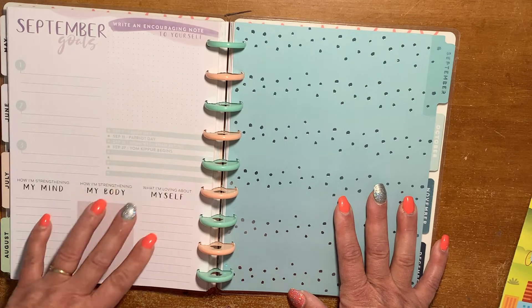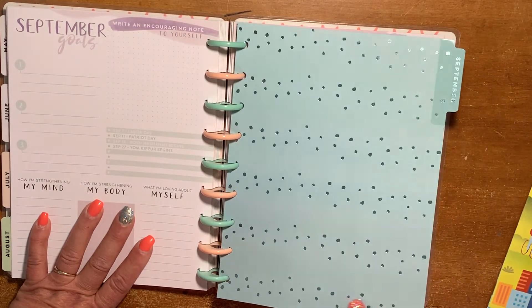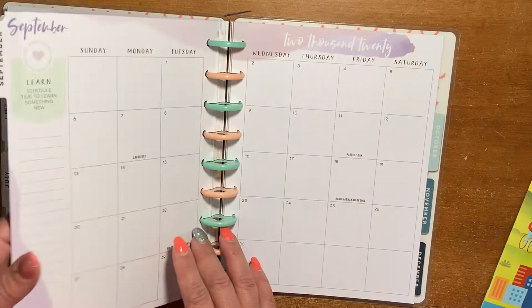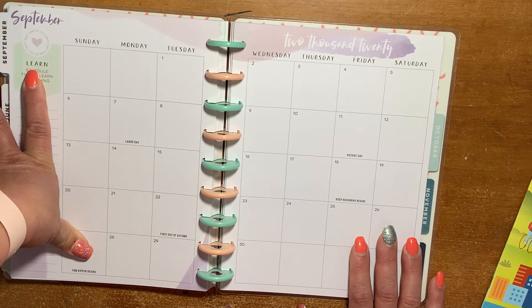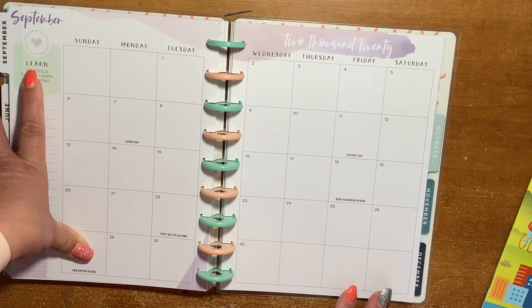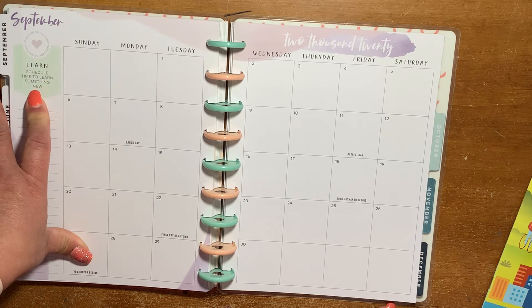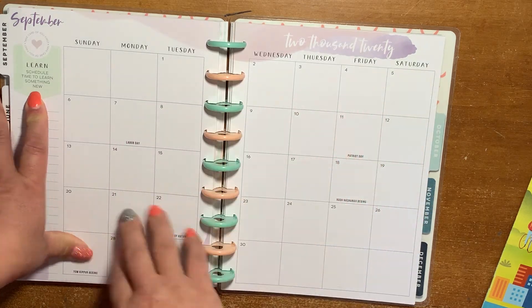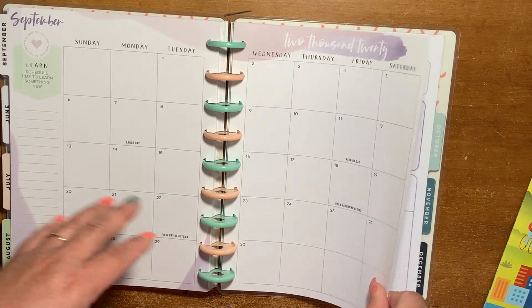We have purple with a really cute turquoise foil. The word of the month is "learn" — schedule time to learn something new. That would kind of be my focus every day: what can I do to learn today, what would I like to learn?